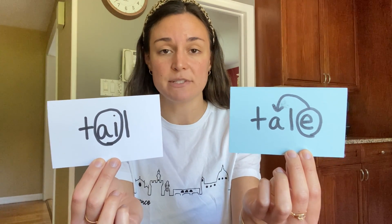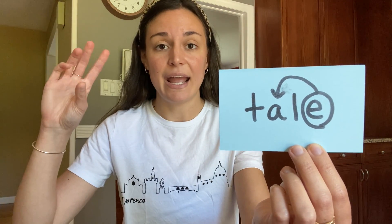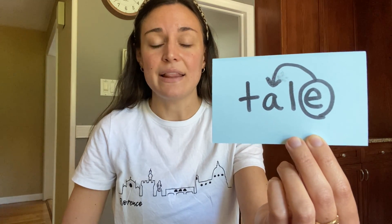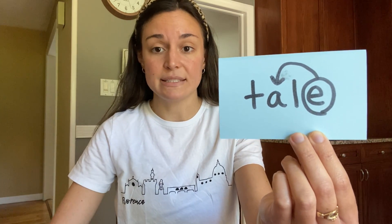Here is your next pair of homophones: "tail." There are two ways to spell tail, and there are two different meanings. The first is like a fairy tale — let's tap this out: T-A-L-E. This tail has the magic E. The E makes the A say the long A sound. This tale is like a fairy tale — it's a story. Tale with the magic E means a story.